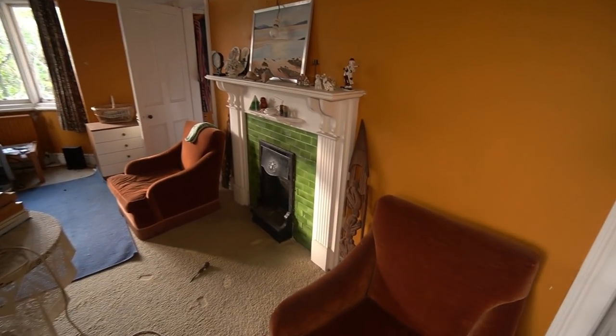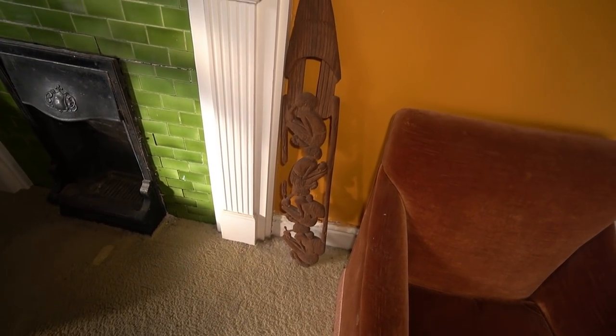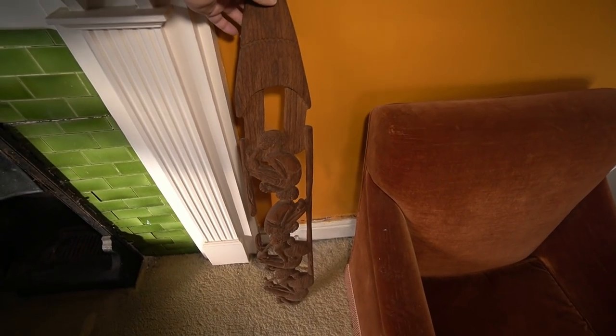Loving this house. There's like an African ornament — can't remember what you call it.